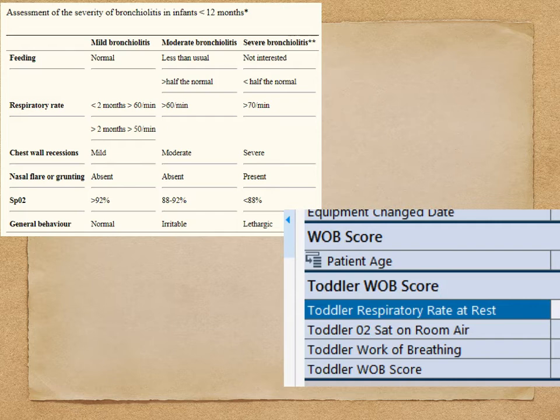Unfortunately, there's no formal scoring system for the severity of bronchiolitis. A suggestion for grading into mild, moderate, and severe bronchiolitis is based on guidelines from New Zealand and Scotland. At my hospital, we use the WOB score — the Work of Breathing score — to indicate how severe these patients are. It's age-based, and we fill out respiratory rate, O2 sats on room air, and work of breathing, then add up the score.